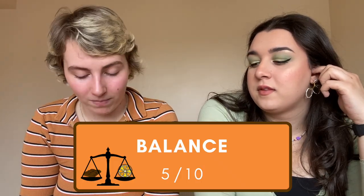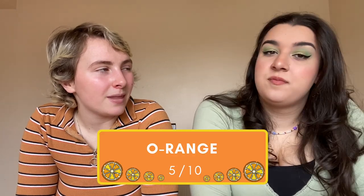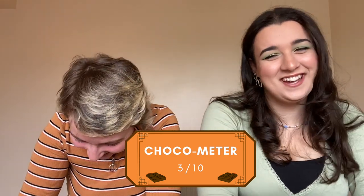It was a lot softer and chewier than either of the other two, which I kind of like. I quite like the flavour. Balance: five and five. Orange: five and five. This bar is turning out so mediocre. Chocometer: three and three. Would I buy again? Two and two. Like a seven — fair enough.